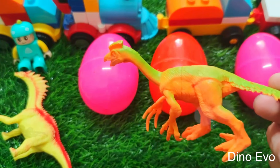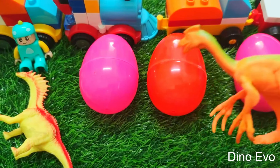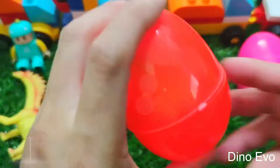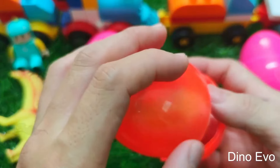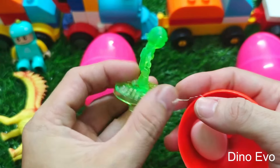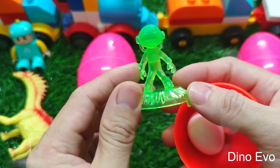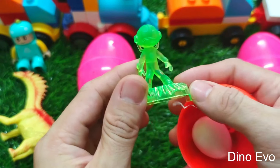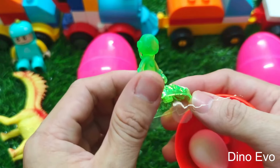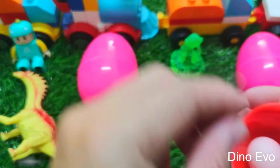Next up let's check out this orange egg! We'll save the two pink eggs for later. Let's shake up this crazy egg and crack it open. Look — in this orange egg we have a character from the Ben 10 series! This is one of the monsters from the Ben 10 cartoon. Do any of you know what this monster's name is? Leave your guess in the comments below.